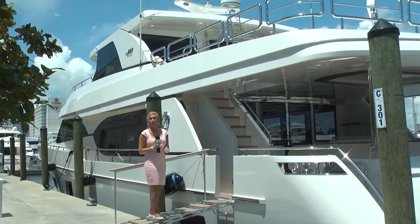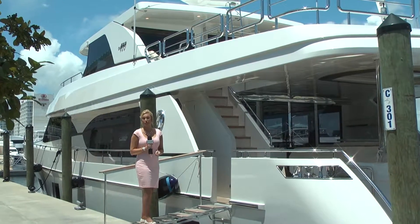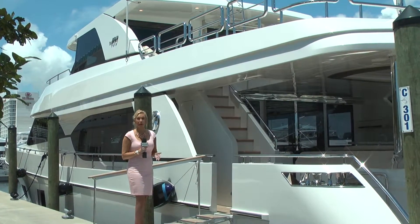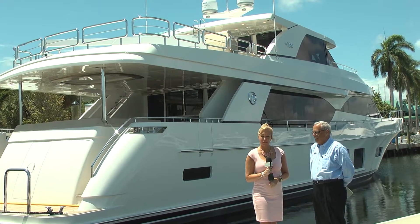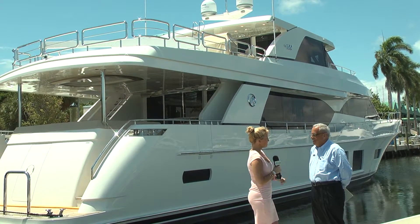Hey guys, we're in Fort Lauderdale at Marine Max Pier 66. Did you know that this is the yachting capital of the world and there are some amazing boats here. We're here with Steve Gale. Steve, tell us about Marine Max Pier 66.